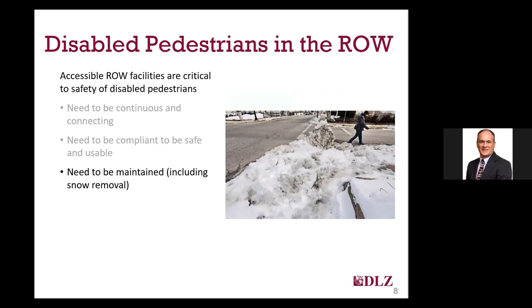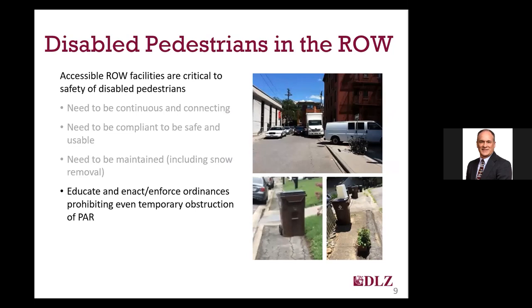Right-of-way facilities need to also be maintained. Issues like cracking sidewalks need to be addressed to allow those facilities to remain accessible. In some areas, like here in Michigan where I'm based, snow removal is important to ensure access, especially in winter. Snow often obstructs many of the right-of-way facilities used by pedestrians and can often be impassable to those with disabilities. Few people think about temporary obstructions, but they can also be a significant barrier for disabled pedestrians.